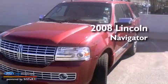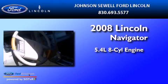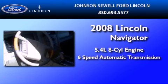This is a 2008 Lincoln Navigator. It has a 5.4 liter 8-cylinder engine and a 6-speed automatic transmission.